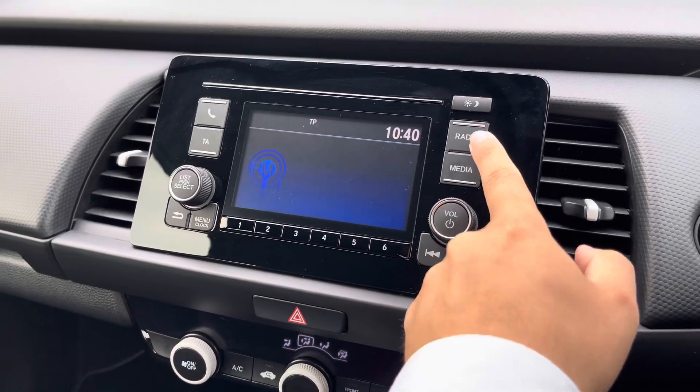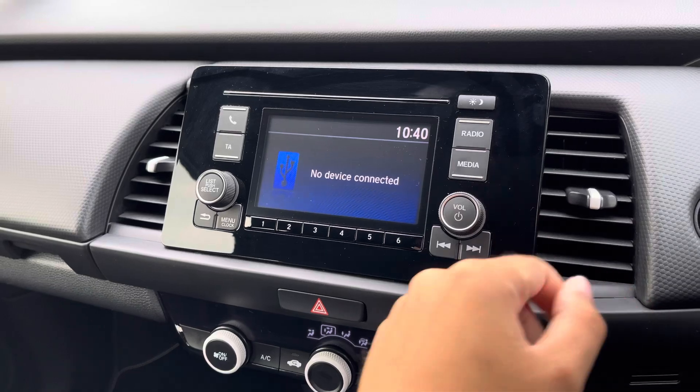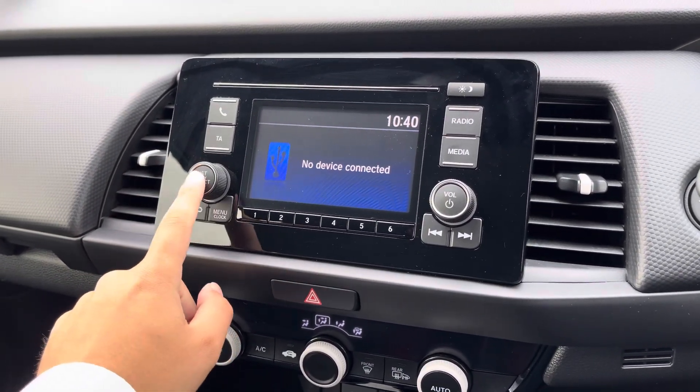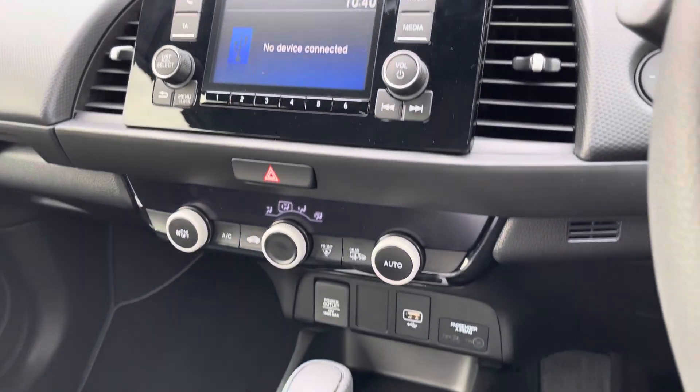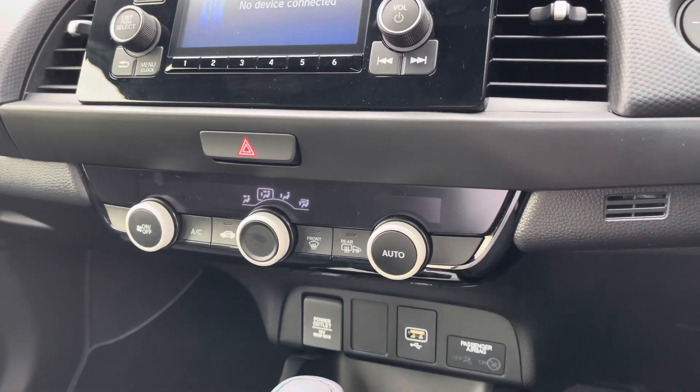You've got a very simple and easy to use multimedia setup, with access to your standard host of radio stations, and the ability to connect an external device for audio streaming and hands-free call access. Just below you've got your very easy to use single zone climate control setup, equipped with an auto function for extra convenience.